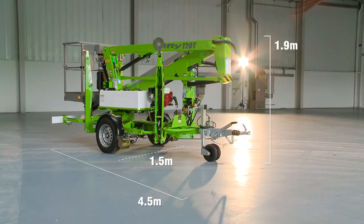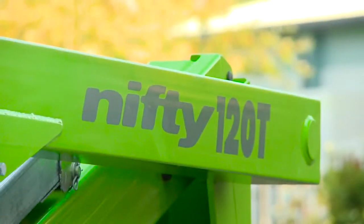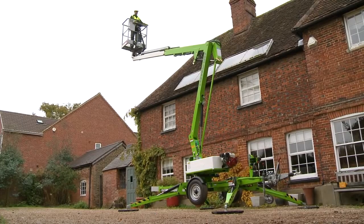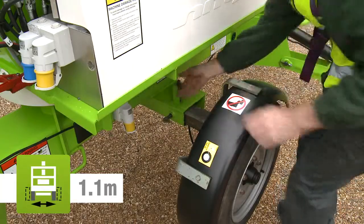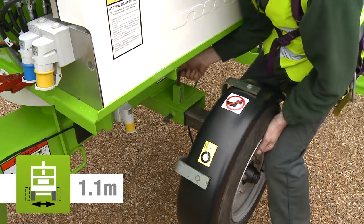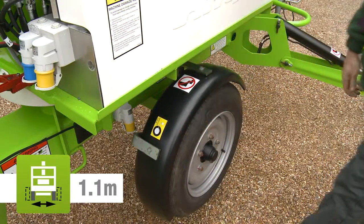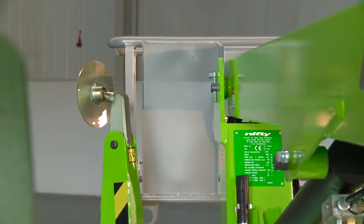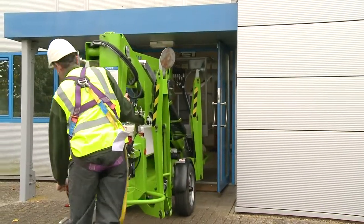The Nifty 120T's compact dimensions enable it to work in a wide range of environments, but it is particularly well suited to smaller industrial or domestic locations. Its telescopic axles can retract to reduce the stowed width and allow it to pass through narrow openings, increasing the number of locations in which it can be used, such as restricted access and indoor applications.